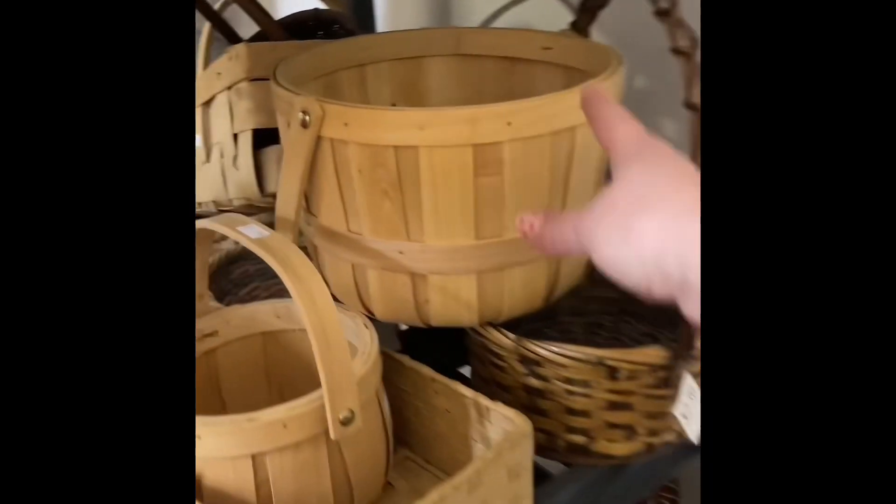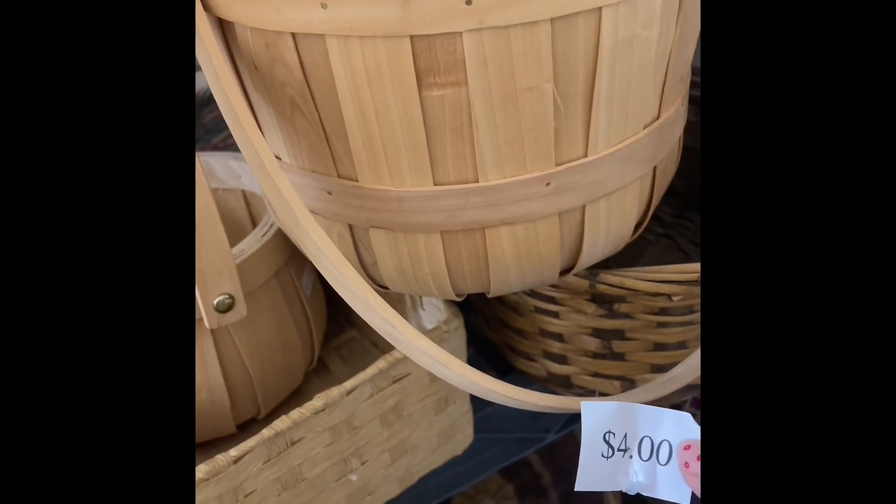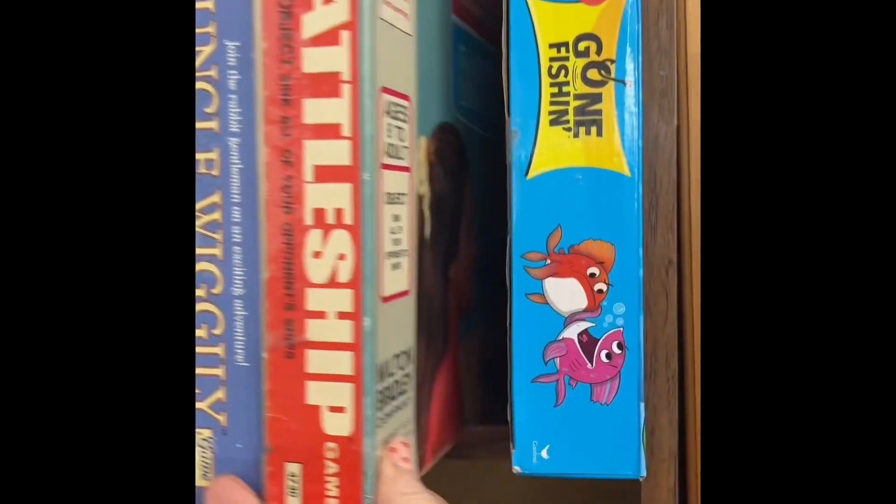I scanned the baskets but didn't see anything I loved. One wasn't bad — I thought it might work — but for four dollars I just don't love it. I want to love whatever I put the plants in, so no luck.